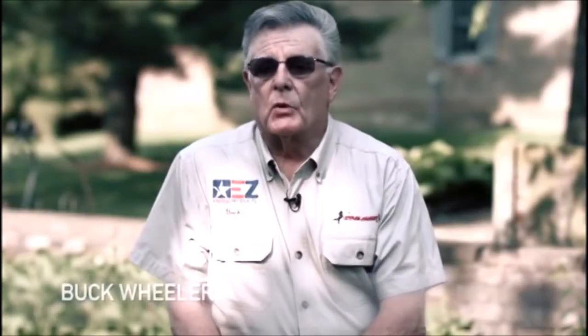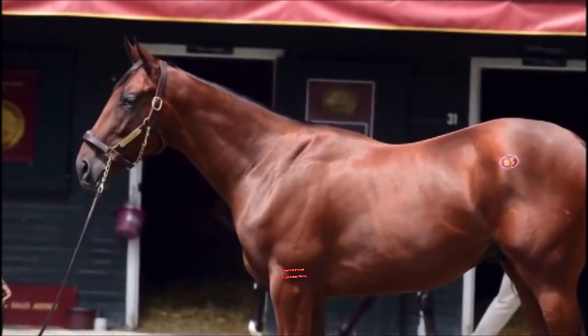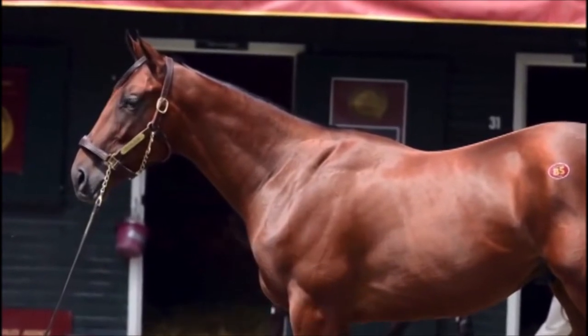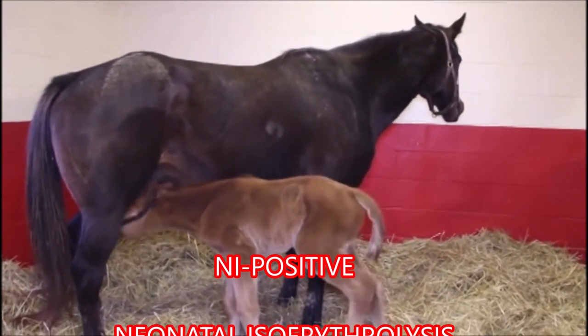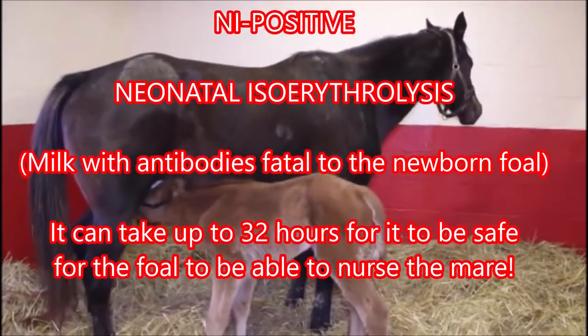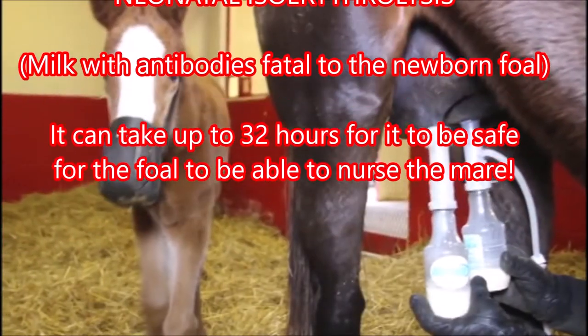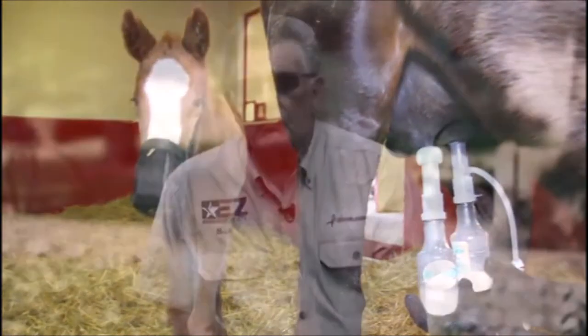It is most humbling to have a world-class operation such as TaylorMade Farm utilizing our products to raise recent Triple Crown winner American Pharoah. In addition to the aforementioned uses, it is also very critical to be able to use the Utterly Easy in drawing out that potentially fatal colostrum in NI, or neonatal isoerythrolysis, cases. It takes several milkings over a period of time until the colostrum has completely left the mare and her milk comes in. If you ever have any doubts about NI or neonatal isoerythrolysis, please consult your veterinarian — they're your first line of defense.